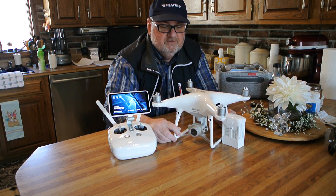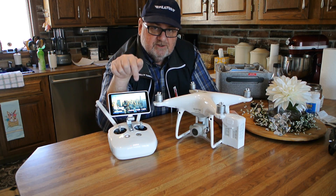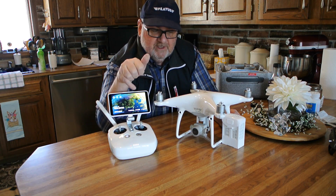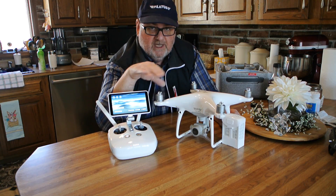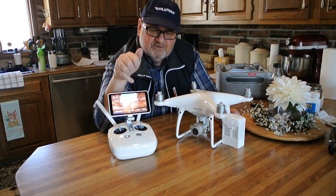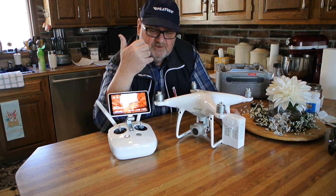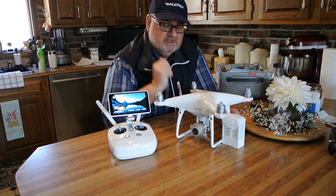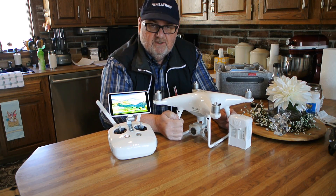This handled them very, very well. One thing I noted was on my monitor — it actually told me, once I got a few feet in the air, that the winds were quite strong. It was a message in red. It said the winds were quite strong and to fly with caution, which I did. But that was interesting that the machine was able to detect the strong wind condition and give me a warning about that.